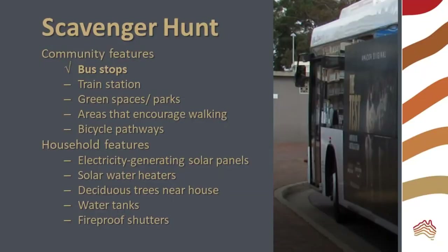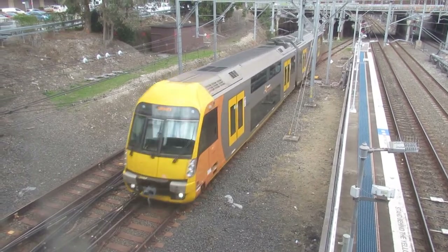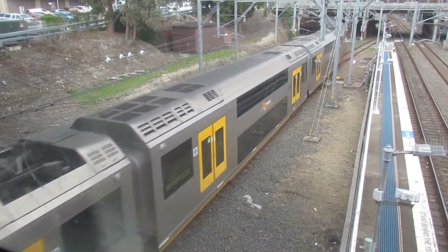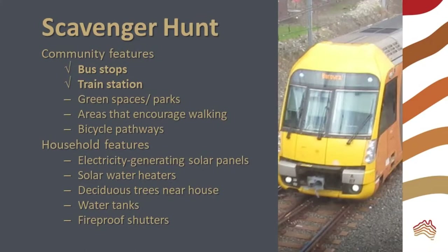We have ticked off the bus stops on our list and have followed the buses to the local train station. Trains are a very efficient way of moving large numbers of people. Electric trains, like these in Sydney, can be run using renewable power. This is an excellent mitigation measure.